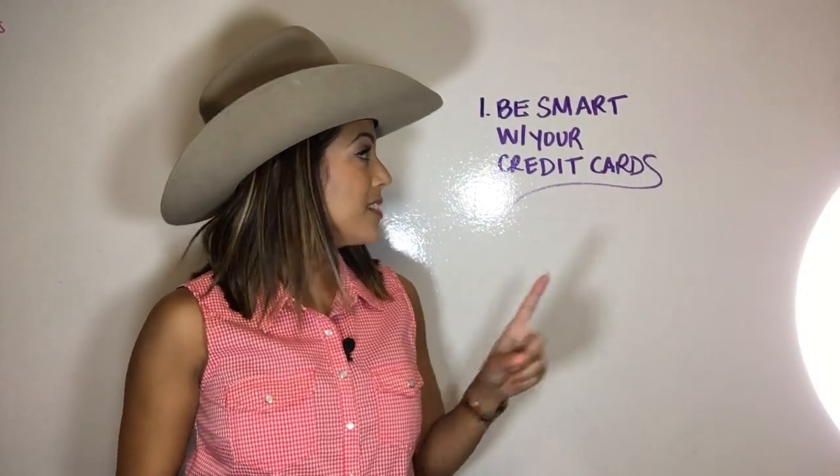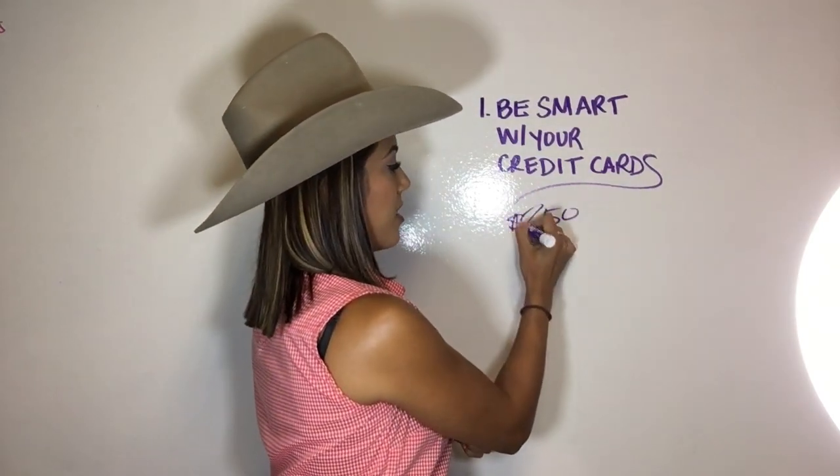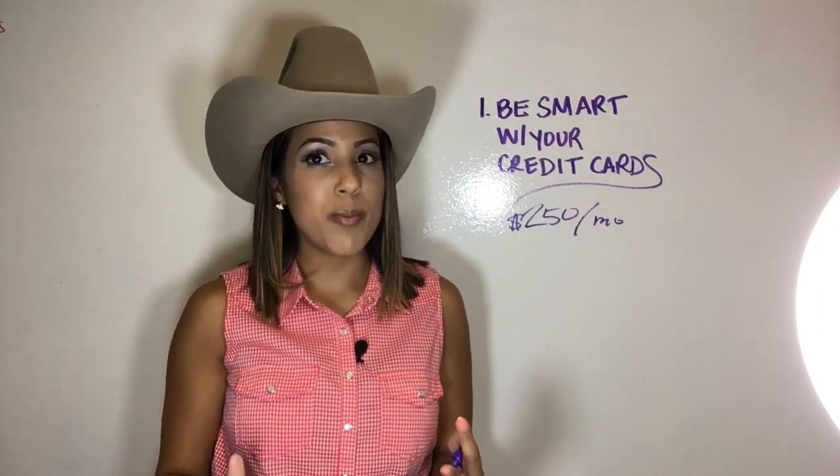Number one, be smart with your credit cards. If you've racked up your credit cards over the years — I did it in college — the one thing I'd suggest is transfer it to a 0% interest card. Let's say you have $3,000 in debt: you get 0% interest for a year, that's $250 a month to pay off your card with zero interest, so you're paying less money. You might have a little transaction fee to transfer the money, usually like 3-4%, but there's usually a cap on that too.